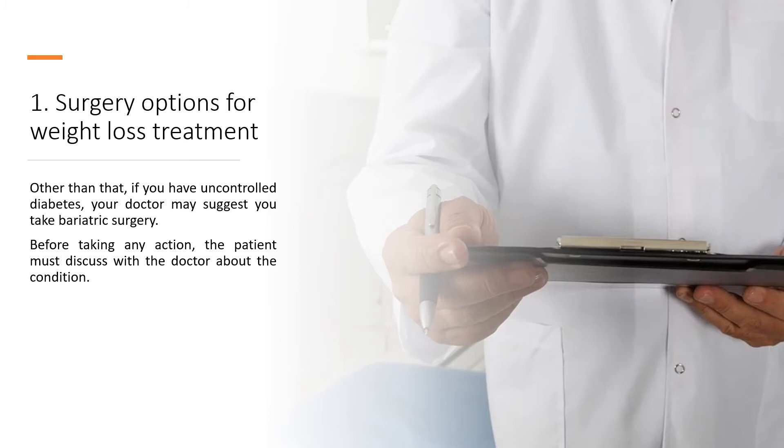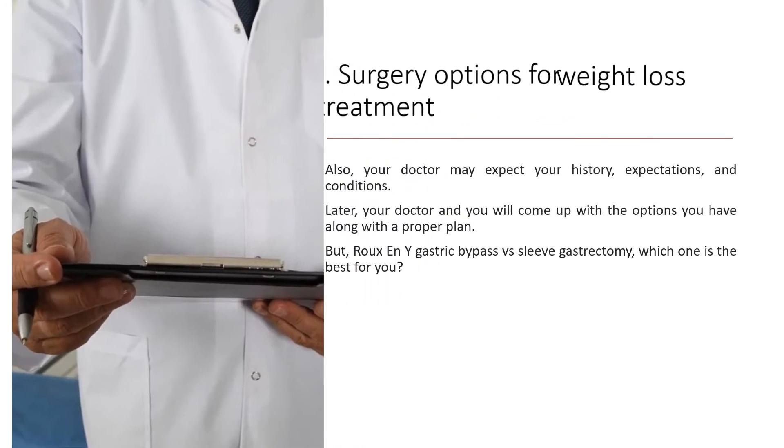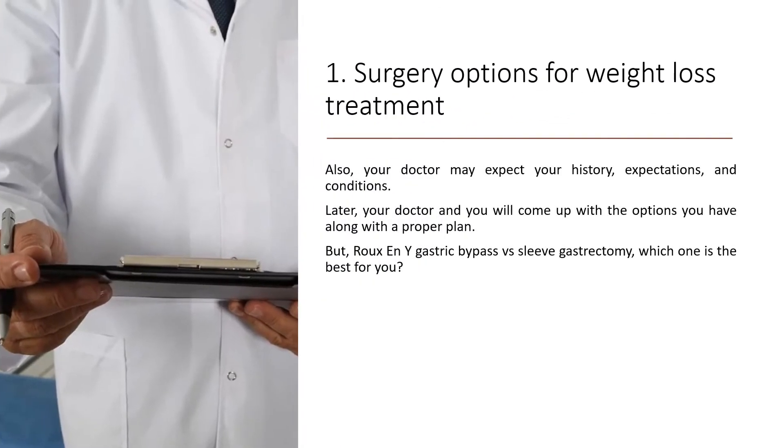Before taking any action, the patient must discuss with the doctor about their condition. Your doctor may review your history, expectations, and conditions. Later, your doctor and you will come up with the options you have along with a proper plan. But which one is the best for you — Roux-en-Y gastric bypass or sleeve gastrectomy?